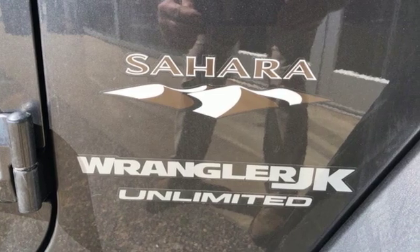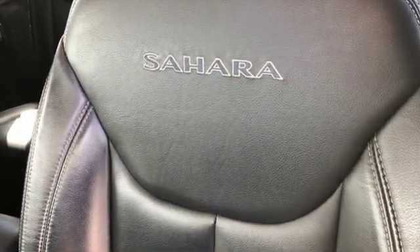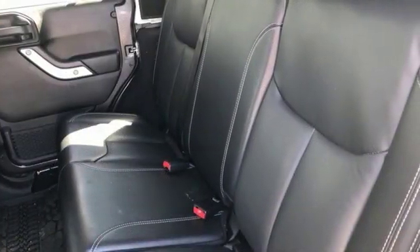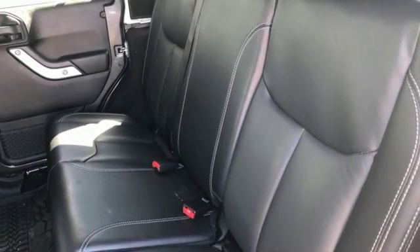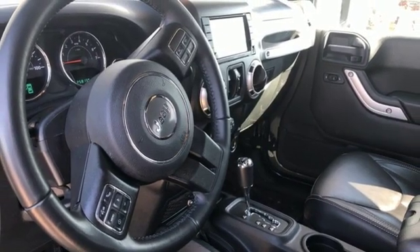A great vehicle is comprised of great features like these: manual transmission, air conditioning, AM-FM Sirius XM satellite radio, auto dimming rearview mirror, and leather steering wheel.